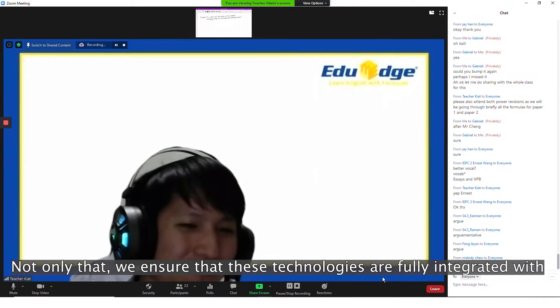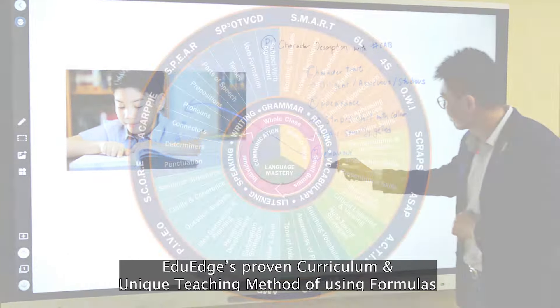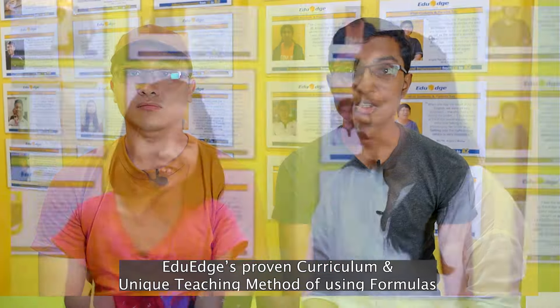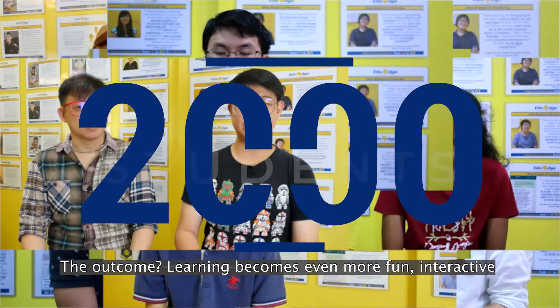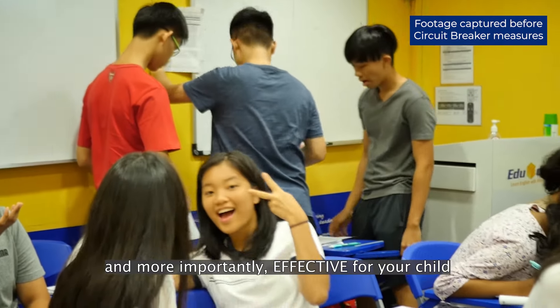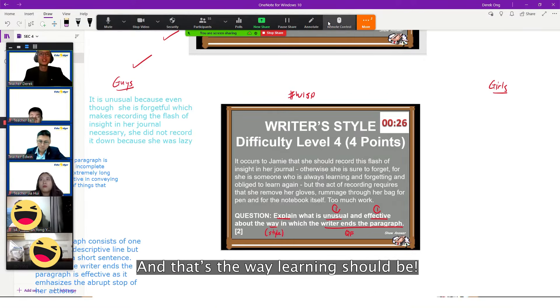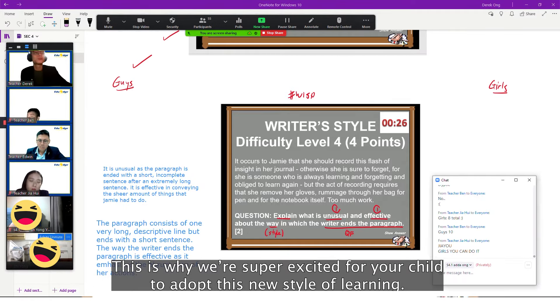Not only that, we ensure that these technologies are fully integrated with EduH's proven curriculum and unique teaching methods using formulas, which has transformed the grades of more than 2,000 students to date. The outcome? Learning becomes even more fun, interactive, and more importantly, effective for your child whether they are attending lessons online or on-site. And that's the way learning should be.